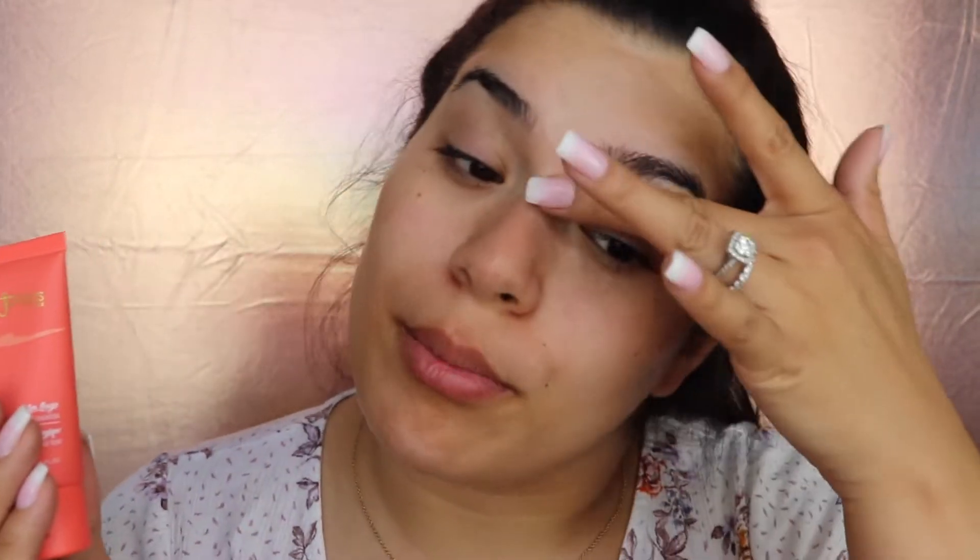Let's get started with the Juvia's Place foundation. It's $20, and it's the I Am Magic Velvety Matte Foundation. When you consider that the Two Faced foundation I just picked up was $39, this is not that expensive. I prefer paying less for packaging and more on the actual product contents. I love a squeezy tube because you don't waste any product — ideally a squeezy tube with a pump.